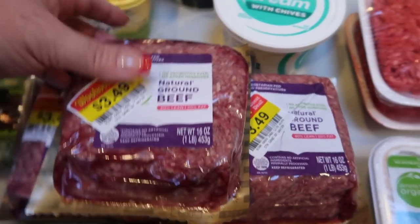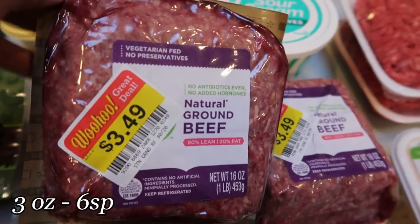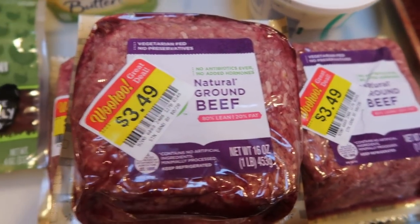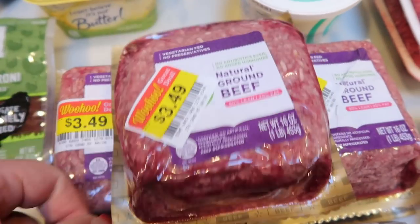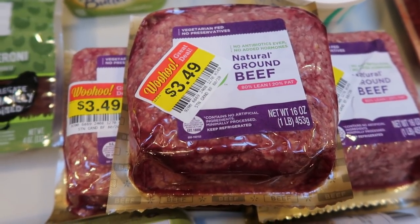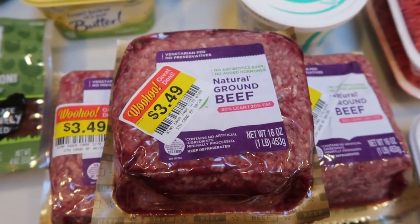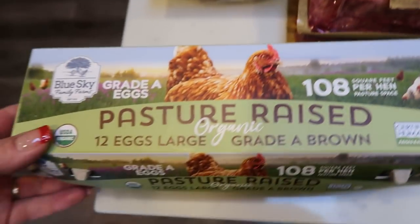Speaking of a great deal, they had their one-pound natural ground beef — 80/10, vegetarian fed, no preservatives — for $3.49, where this is normally about $8 a pound. So I grabbed five of them. They're great for my husband when he wants tacos for lunch, and I'm actually making Waikiki meatballs for Christmas Eve, so I'll use this for that. It is a killer deal, so I picked up five and I'm just going to throw them into my freezer.